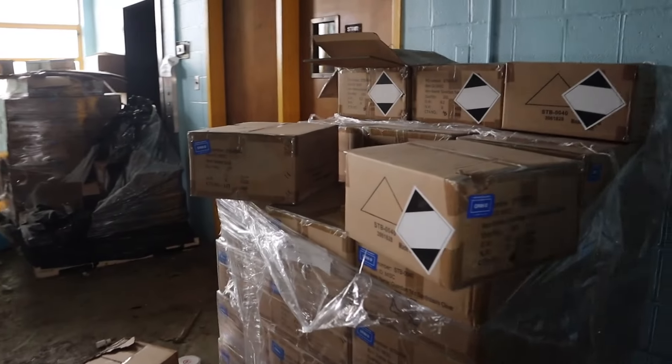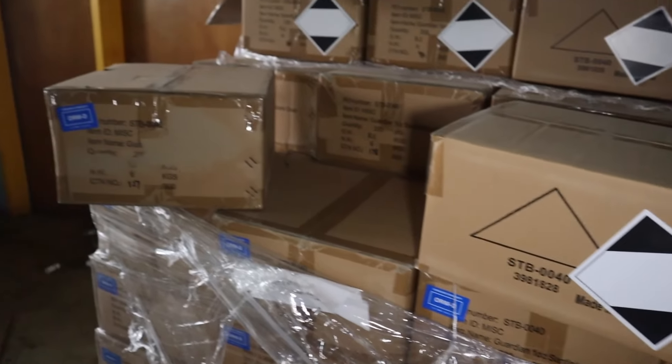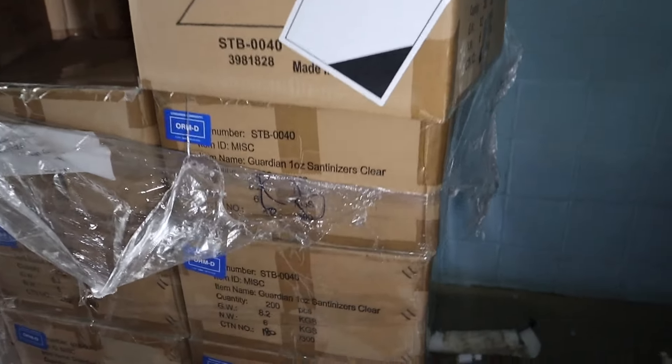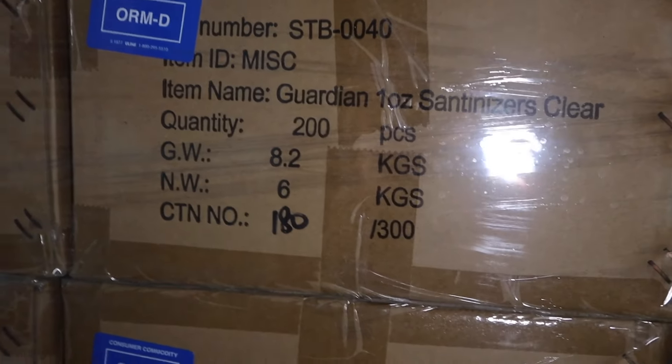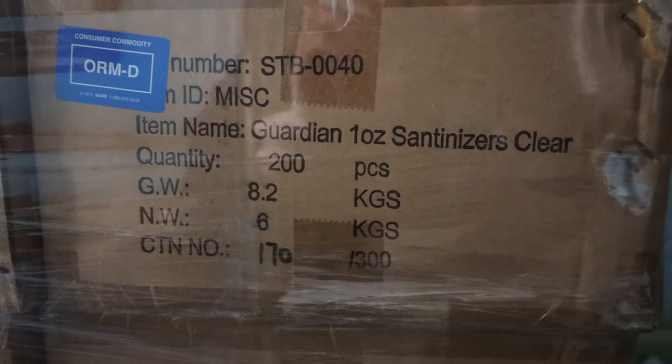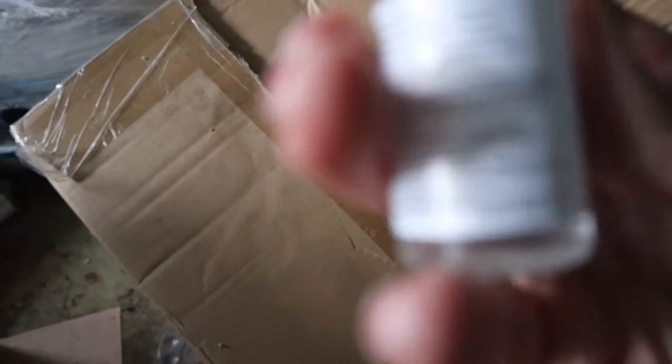What do you think is in these boxes? We always find this stuff. Is this hand sanitizer? Oh my gosh. These are all just bottles of hand sanitizer — these are just pallets of unopened hand sanitizer, fresh boxes.